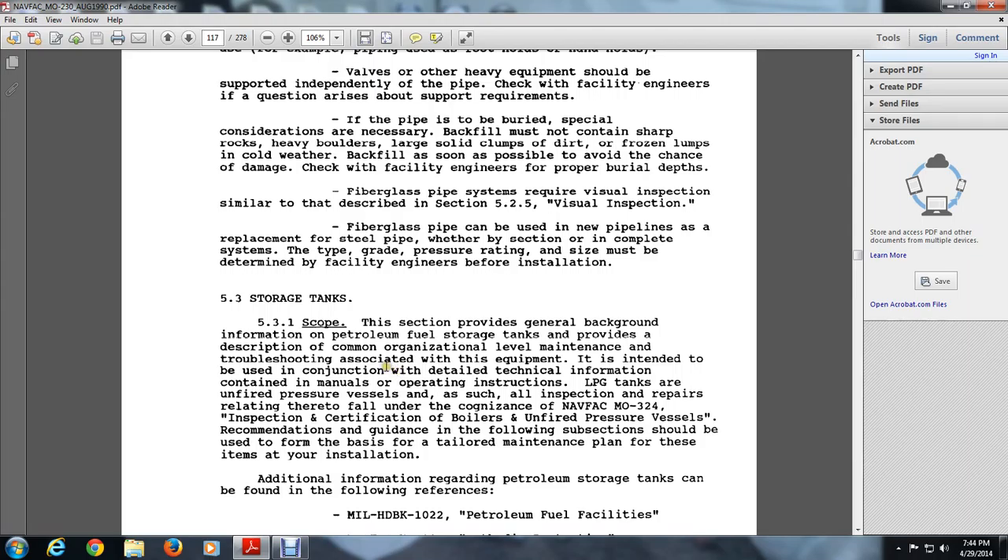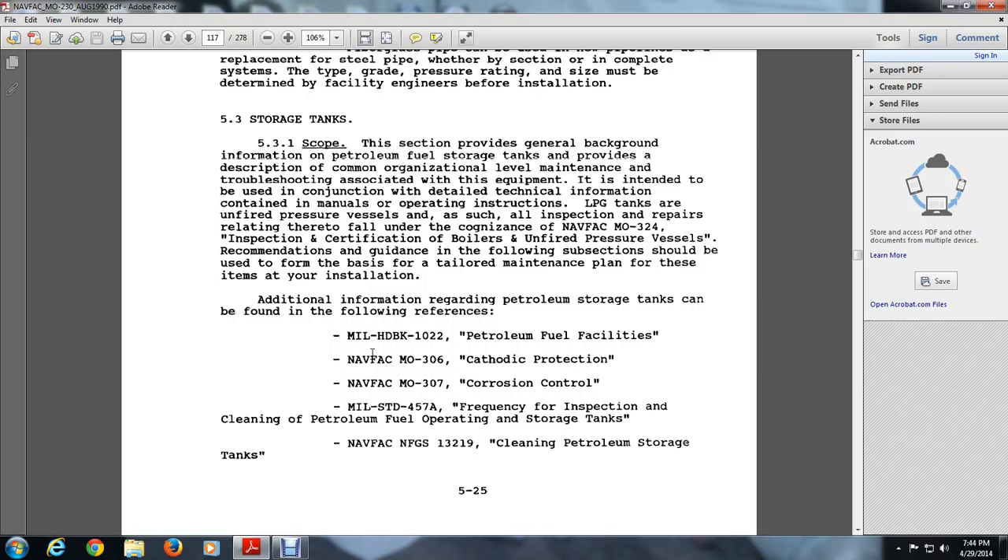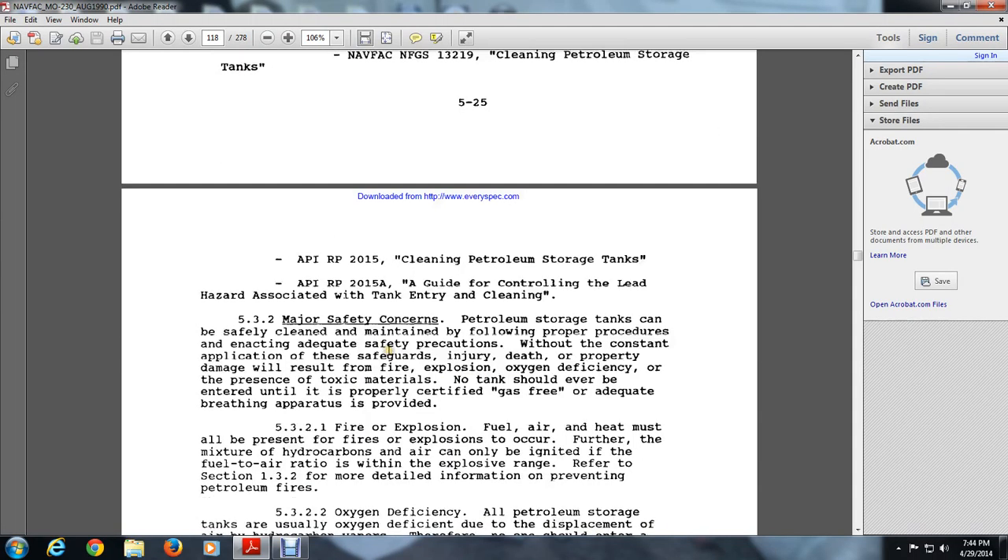Additional information regarding the petroleum storage tanks can be found in the following references: Military Handbook 1022 Petroleum Fuel Facilities; NAVFAC MO-306 Cathodic Protection; NAVFAC MO-37 Corrosion Control; Military Standard 457A Frequency Inspection Cleaning of Petroleum Fueling Operation Storage Tanks; NAVFAC N-FG-132-19 Cleaning of Petroleum Storage Tanks; API RP 2015 Cleaning Petroleum Storage Tanks; and API 2015A Guidelines Controlling Lead Hazard Associated with Tank Entry Cleaning.